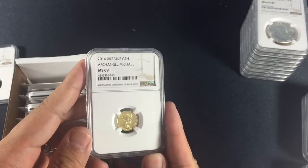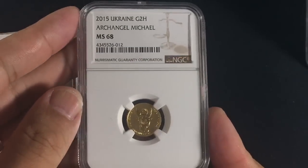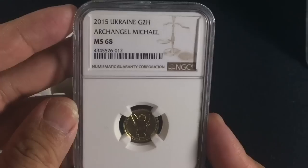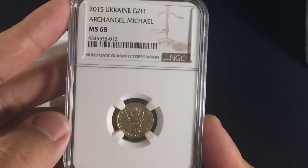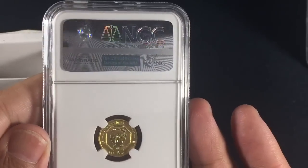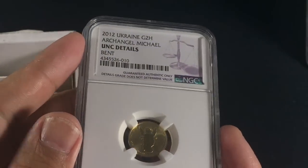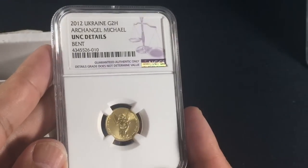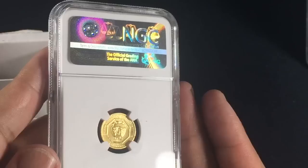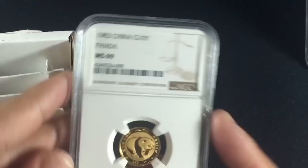Next up is the 2014 Ukraine Archangel MS69 — a decent grade. But you'll soon see that certain quality standards don't always make it, like this 2015 which came back MS68. There's a little rub mark; I never opened the capsule and the seller didn't either — it's just one of those things. The 2013 also came back MS68 with a scratch on the shield, and the 2012 came back bent. This is utterly disappointing — a failure. Luckily I didn't pay too much of a premium, so I at least have the melt value.